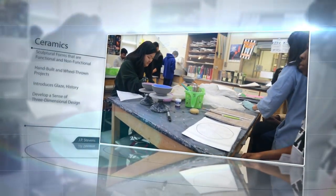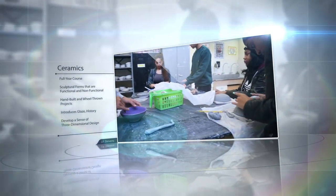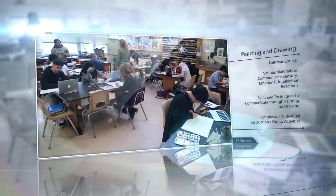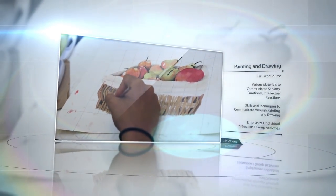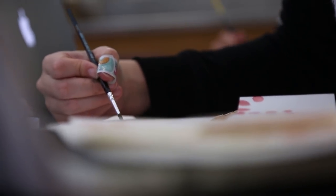Ceramics. Ceramics explores hand-built and wheel-thrown methods of clay construction, introduces glazed design and chemistry, and surveys the history of ceramic design. Decorating, texturing, glazing, and staining of pieces will be taught. Painting and Drawing. This full year course allows artists to use various materials to communicate sensory, emotional, and intellectual reactions to the visual world. Various media such as charcoal, pastels, colored pencils, acrylic paint, and watercolors will be utilized.